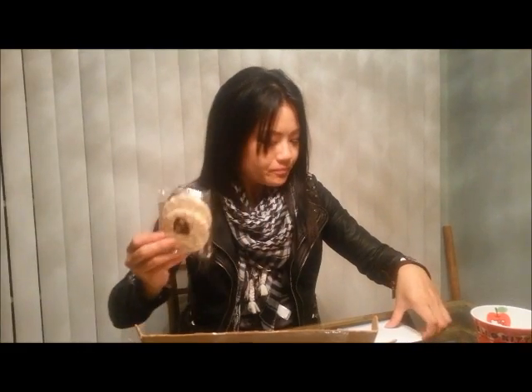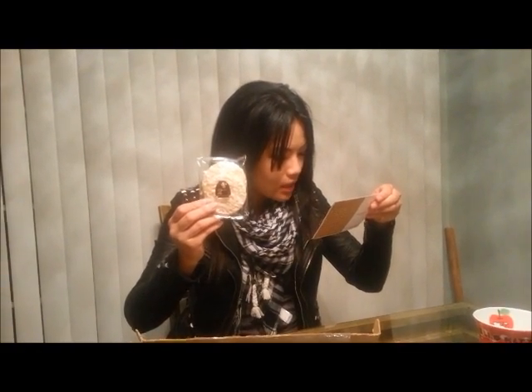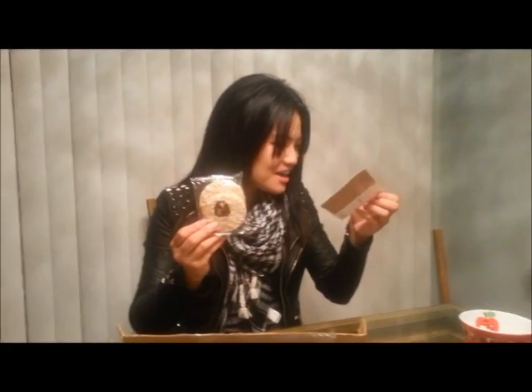Oh, these are my favorite — these little rice snacks. I wonder what it's actually called here. But it's super tasty. These are all over the place when we were traveling in Japan when we had these. And they're so tasty.